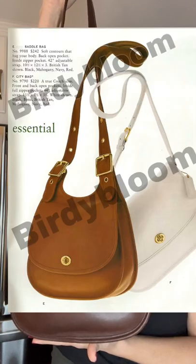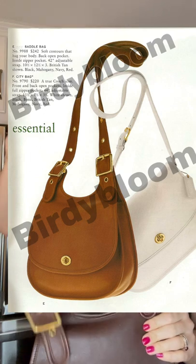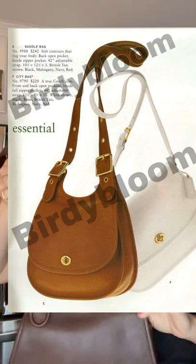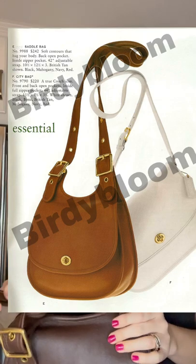Here's a catalog photo. This style number is 9988. As you can see in this catalog photo, it says 'new,' and this catalog picture is from 1997. So this bag was new and introduced by Coach in 1997 — the saddle bag, 9988.